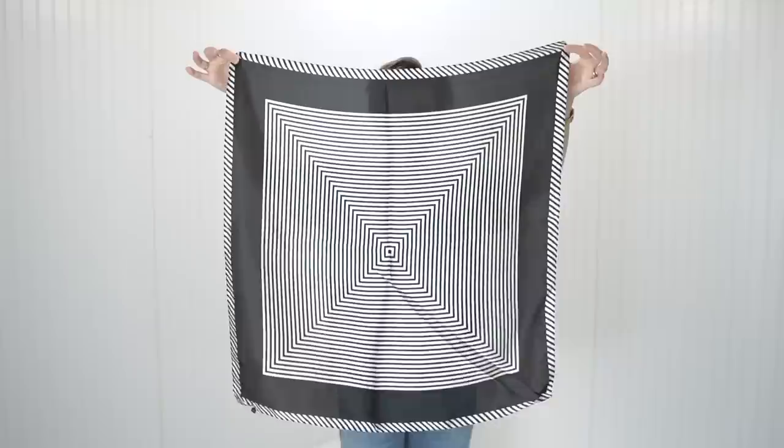This is another Amazon purchase — again, not my usual, but they put this in front of me too. I was in love because this girl loves black and white and loves stripes. So this one is 28 by 28 — another square scarf.